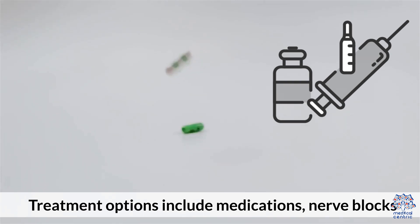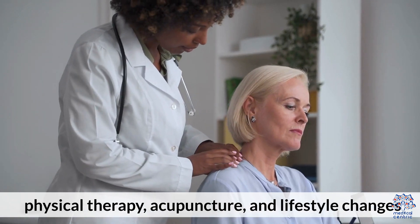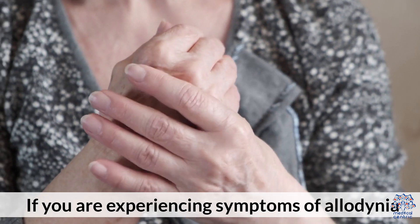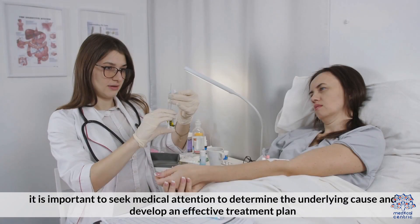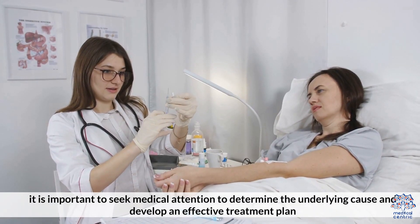Treatment options include medications, nerve blocks, physical therapy, acupuncture, and lifestyle changes. If you are experiencing symptoms of allodinia, it is important to seek medical attention to determine the underlying cause and develop an effective treatment plan.